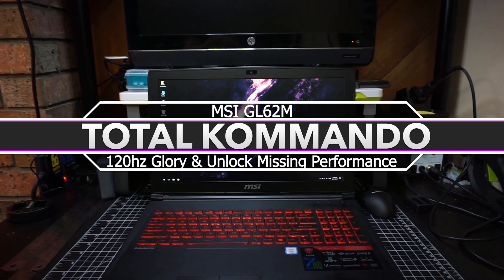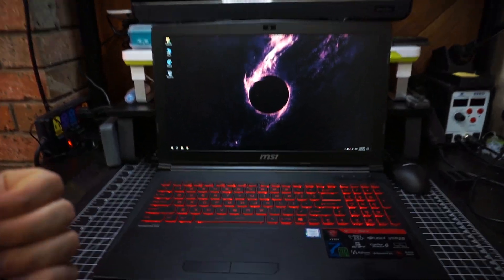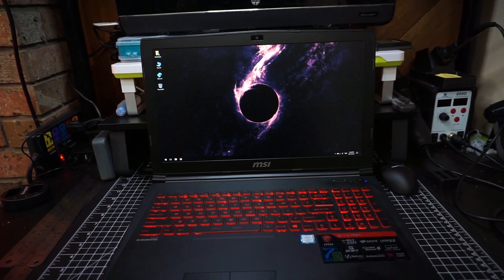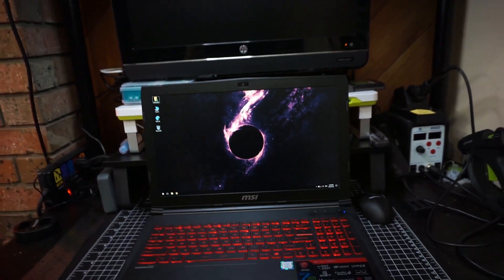I've had this laptop for about a year now. I reviewed it on my other channel and I simply have not used it. One reason is that it's pretty damn loud — and if you turn on the turbo, it's just ridiculous.